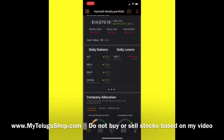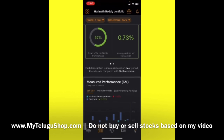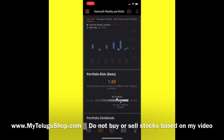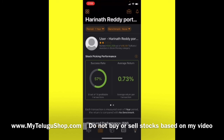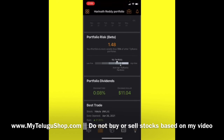Our portfolio is looking good right now. Our success rate is 57% and the average return is 0.73%. We don't want to immediately reshuffle the portfolio — every month or whenever we get time we will review it. Our goal is to get an average 10% return. We also received $11.04 in dividends so far.